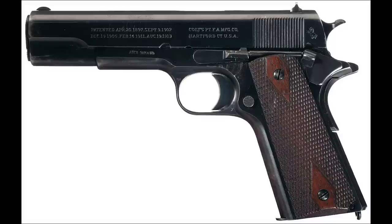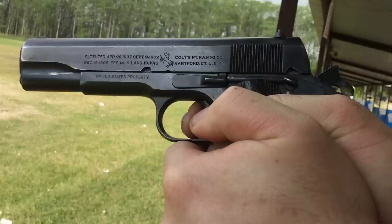The final one standing was the Colt M1910, which was able to go through 6,000 rounds. In March of 1911, the Colt pistol was renamed the 1911. In 1917 it was renamed the Model 1911, and in 1920 it was renamed the M1911.